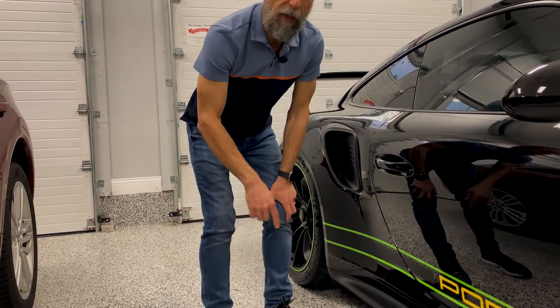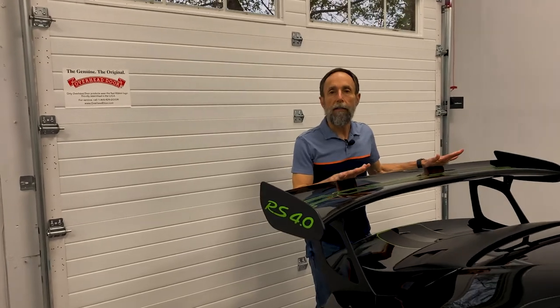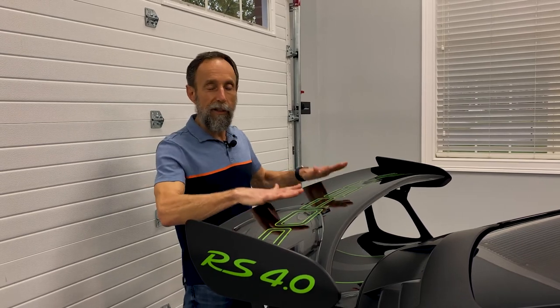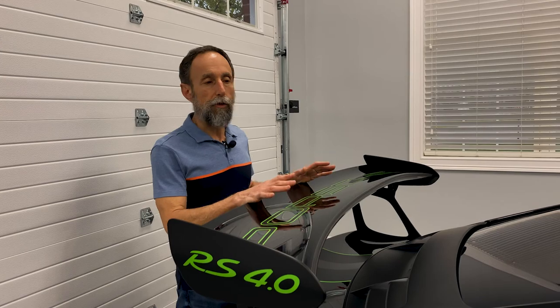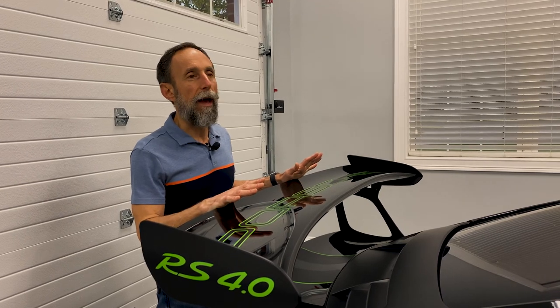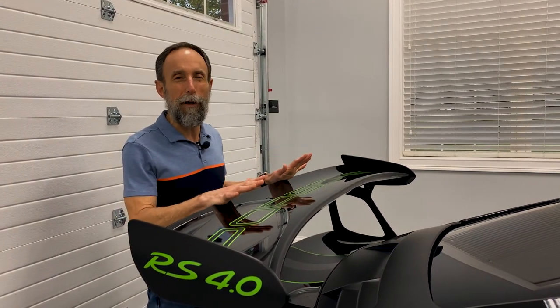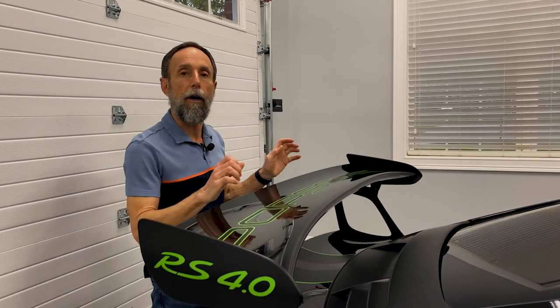The last piece regarding downforce is the rear wing. The RS has 350 to 400 pounds of downforce on the total car. This wing is actually adjustable — you can change the attack of the wing, which is primarily helpful when you're on the track. You really have to be above 90 miles an hour to really get the effect of this wing pushing the rear end of the car down to the road.